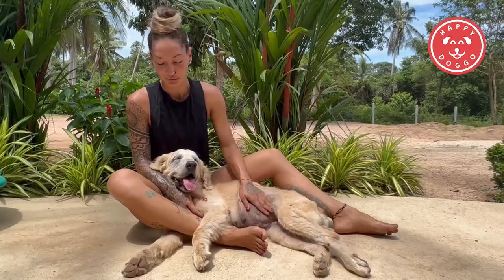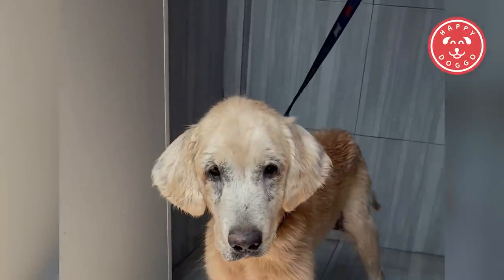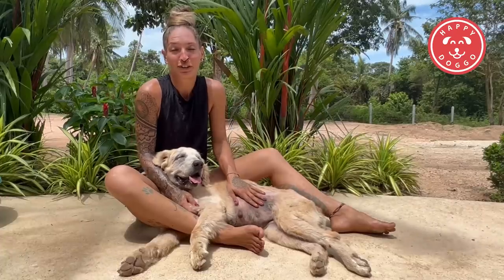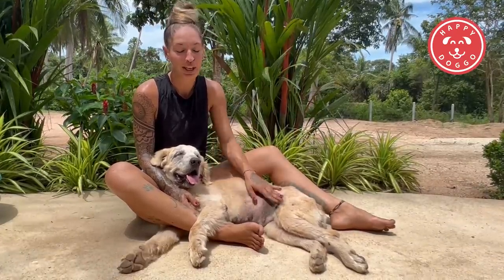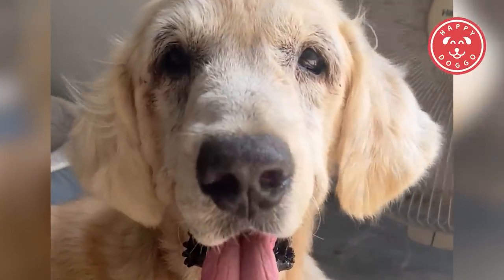Tina definitely does not act as though she's sick. Every morning when I open her kennel, she just smiles at me and runs out wanting her head scratches — just a happy dog. It's as if she doesn't know that she's that sick. She's just happy, wants attention, and wants to play with her balls all the time.